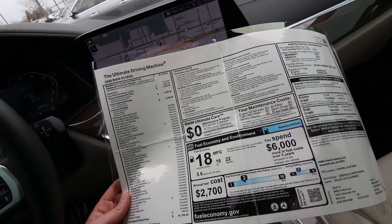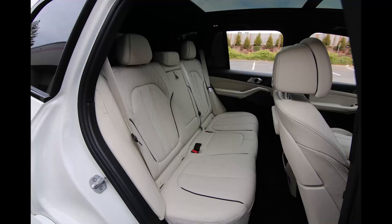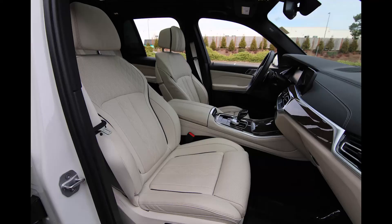They look nice. Glass controls at $650 — it kind of looks like Swarovski crystal on the gear shifter, really elegant. Extended Shadow trim at $350. There's also a lot of standard equipment: active blind spot, front collision warning, lane departure warning, rear view camera, park distance control.